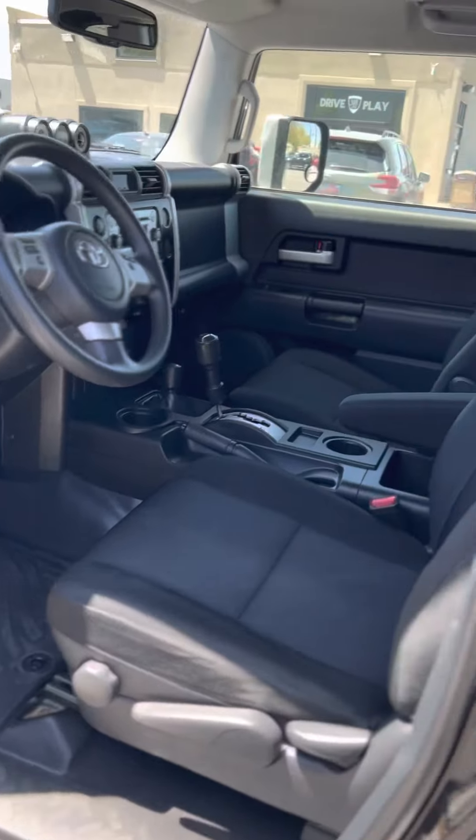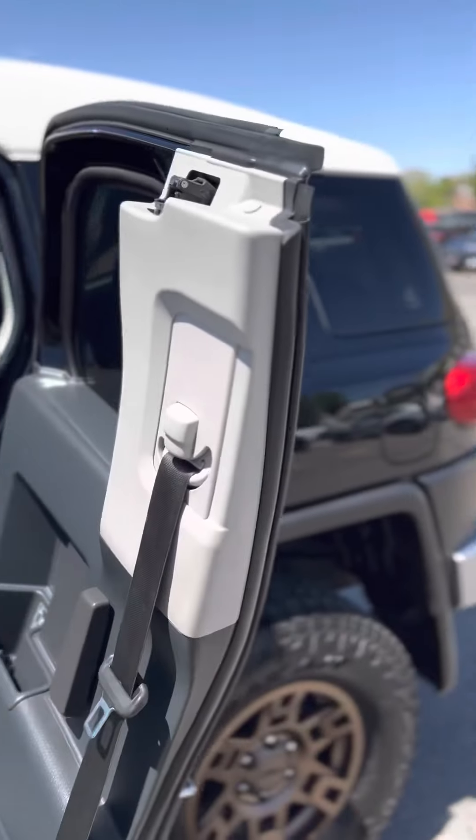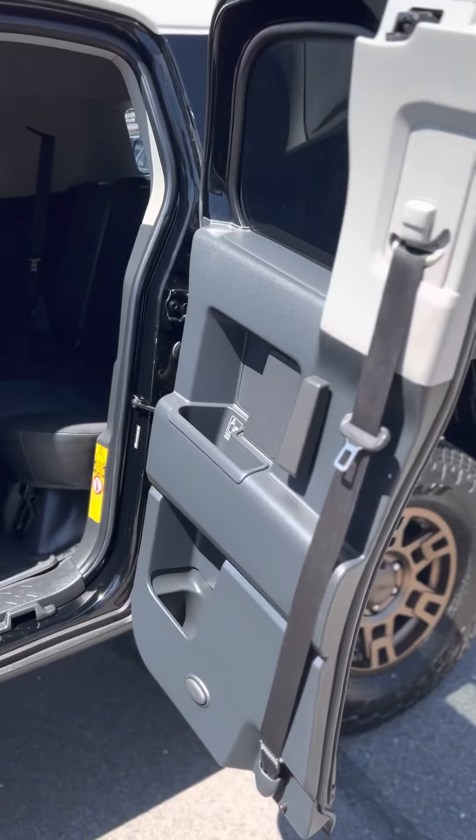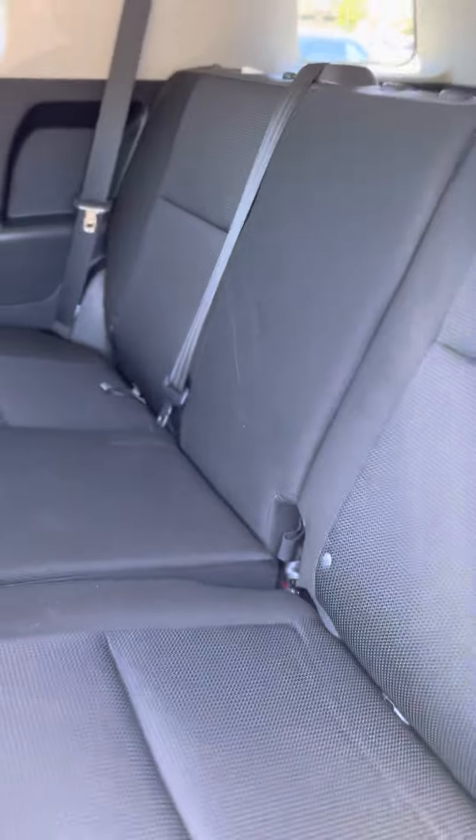The other nice features in this car are the suicide doors, which is always my favorite — I love me some suicide doors. And the fact that it is rubber flooring, so no carpet, so you can just spray this bad boy down when you're out four-wheeling or camping. Seats fold forward, also a great feature.